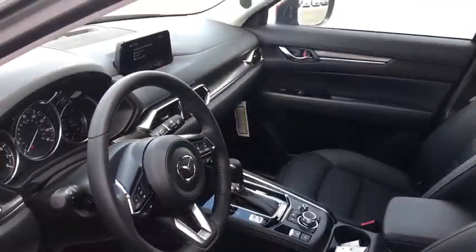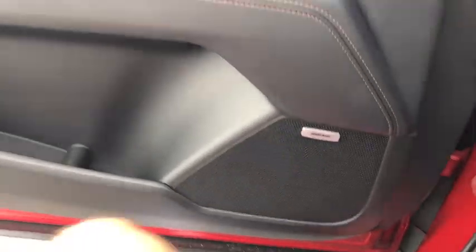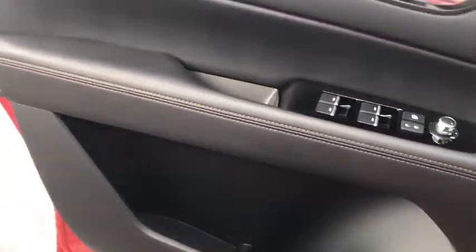Navigation system, power passenger seat, power liftgate, traction control, dual airbags, power steering, four-wheel disc brakes, heated front seats, fog lights, electronic stability control.